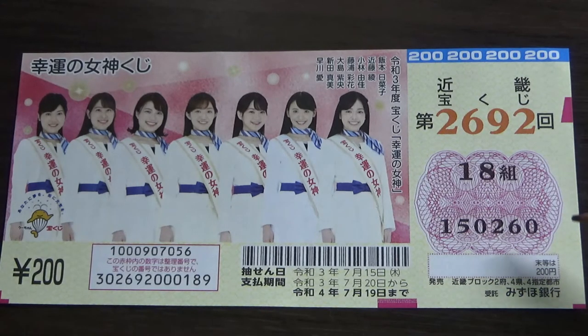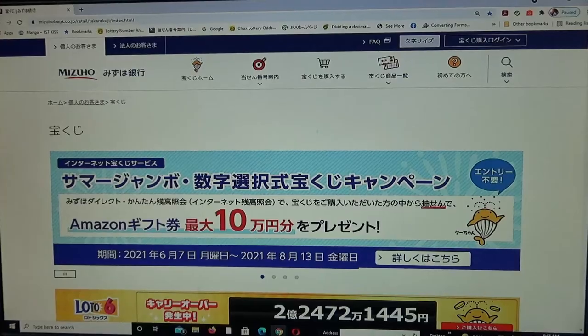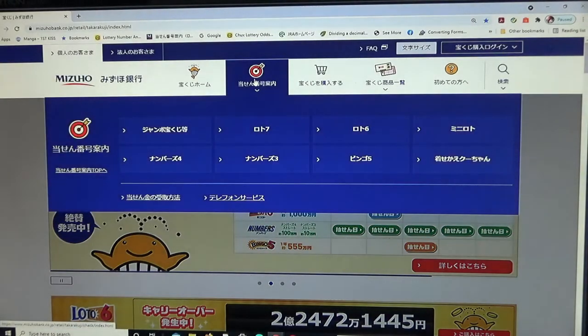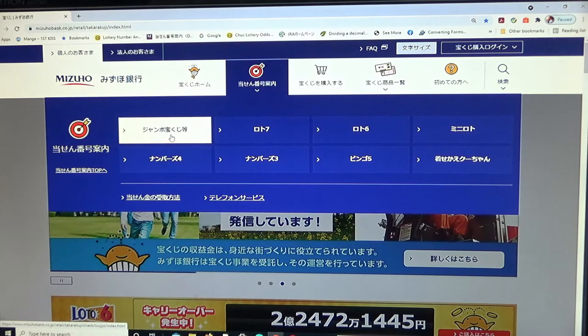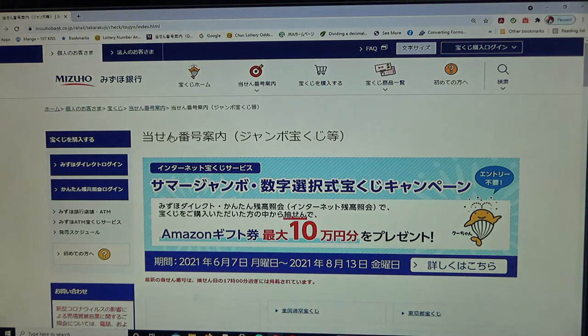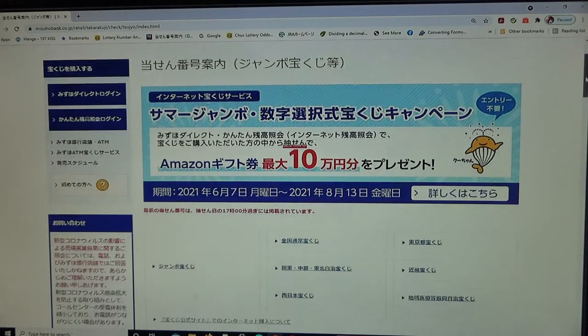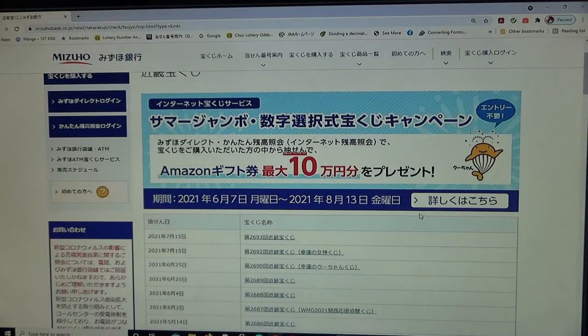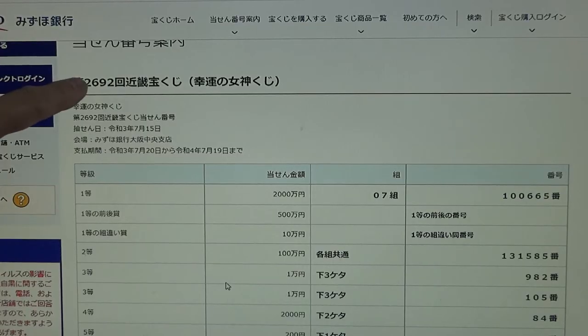This is my grouping number and these are my actual numbers. Let's head over to Mizuho Bank's lottery page. Now to check it, you need to find the target, then select Jumbo Takorakoji. Then scroll down till you find Kinki Takorakoji. Click that and there it is — drawing 2692 for July 15th 2021.